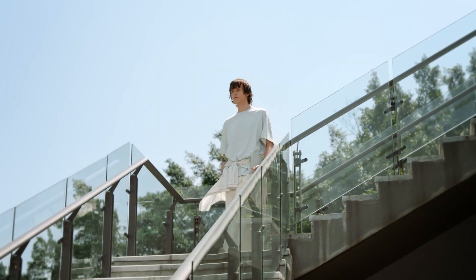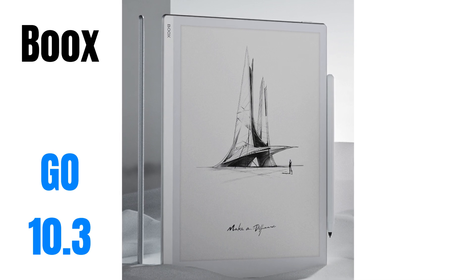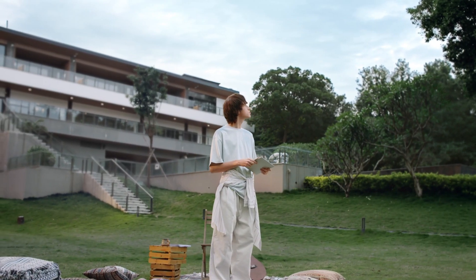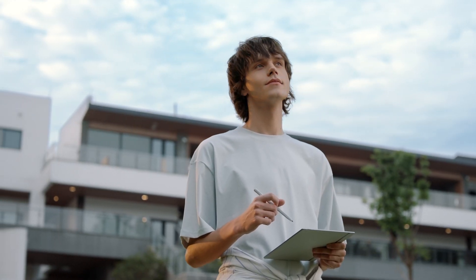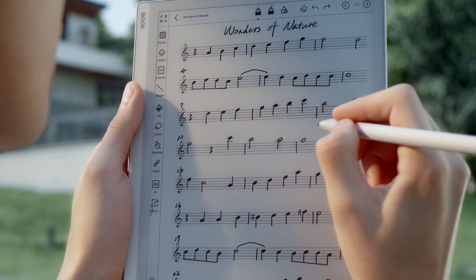Onyx Books has just released one of the most beautiful e-ink note-taking devices, and it's called the Go 10.3. It might even tempt die-hard Remarkable 2 or Super Note users due to its aesthetically pleasing look and clear display.